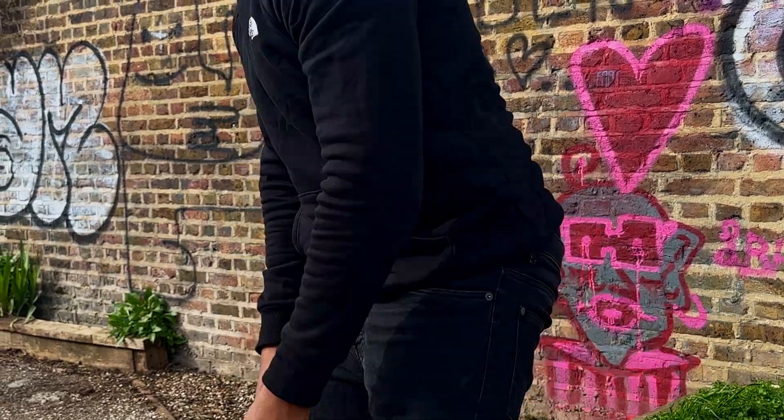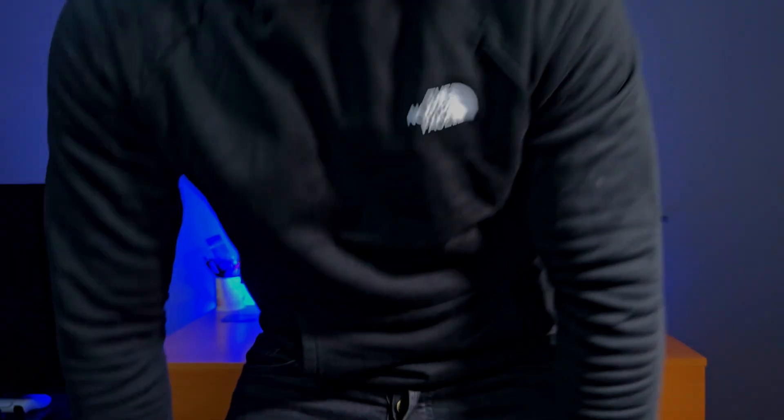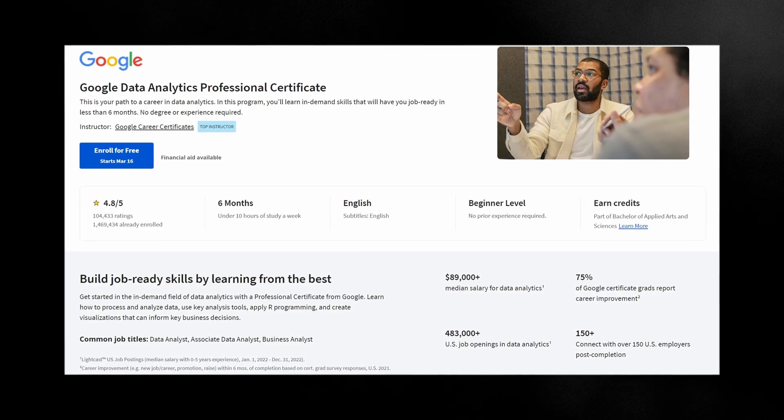How to become a data analyst. There are many roads, pathways and tried and tested routes to become a data analyst, and although it's not the pathway that I took, one renowned way to get there is by taking the Google Data Analytics certification.